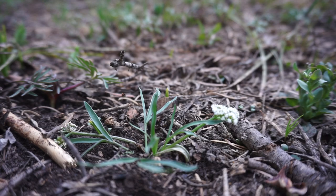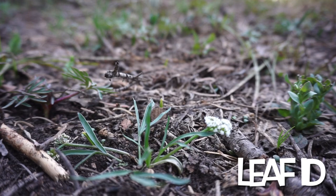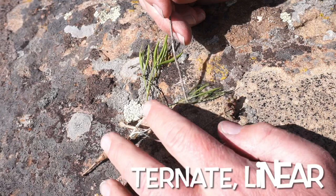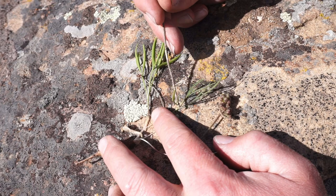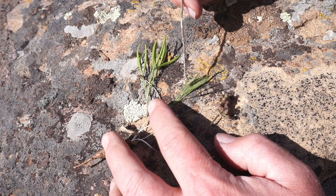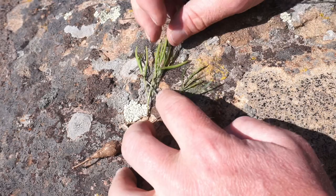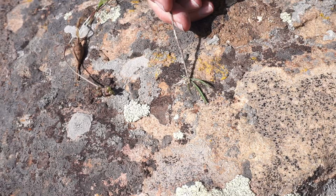You'll notice that this plant has two to three leaves, and that the segments are one to four and a half centimeters long and about half to four millimeters wide. You'll notice that this is a ternate leaf, meaning it's divided into threes. You can see — let me go ahead and pull that off — there are three little leaflets and they are linear.